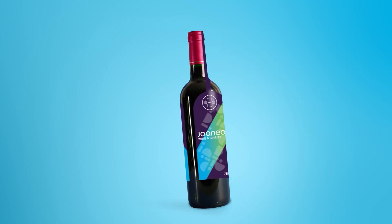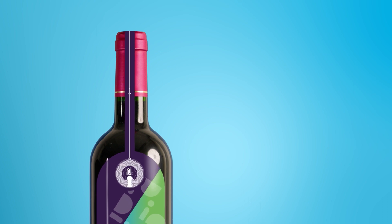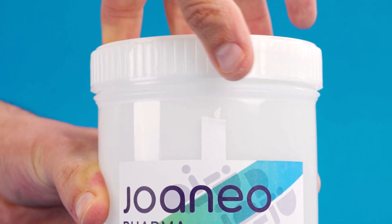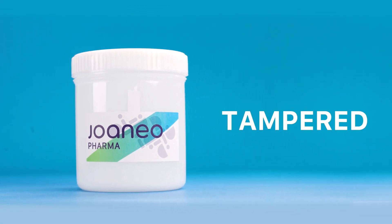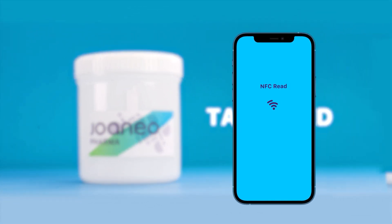Joaneo offers a solution. Joaneo Protected Bottles are labelled with an NFC paper inlay that detects the opening event. The paper tears easily, so you'll immediately know if someone has tampered with your product, and thanks to the interaction with the NFC antenna, you can also check when and where it happened.